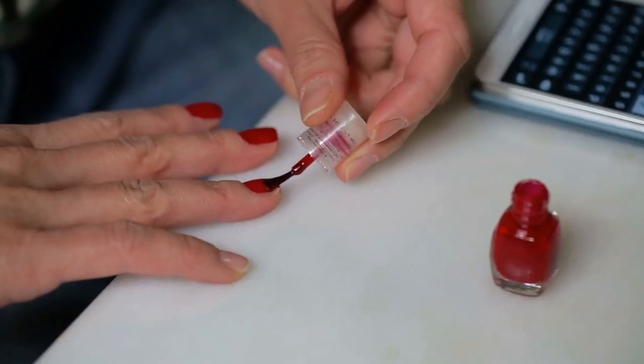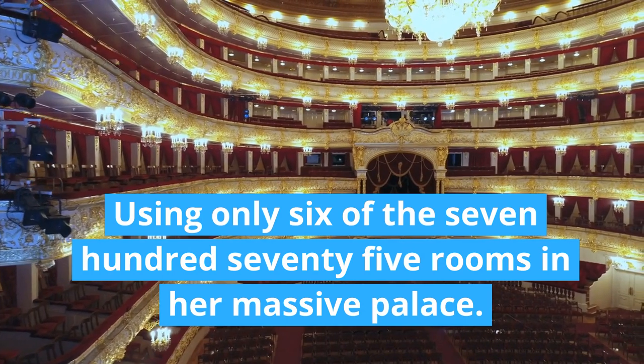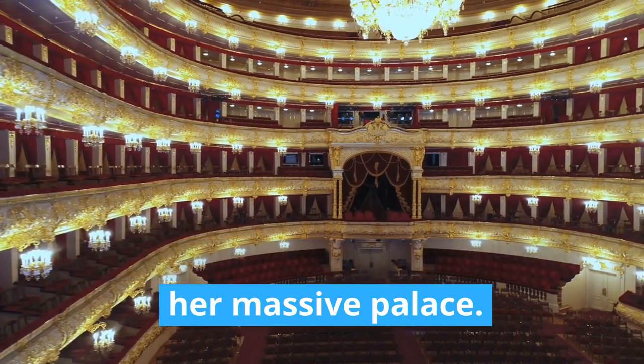In today's video, we'll take a look at Queen Elizabeth's frugal habits, like wearing a $10 nail polish and reusing bedsheets as cushion covers, and using only 6 of the 775 rooms in her massive palace.